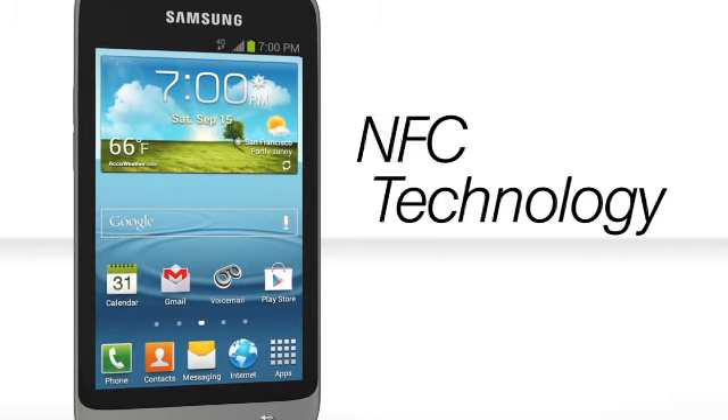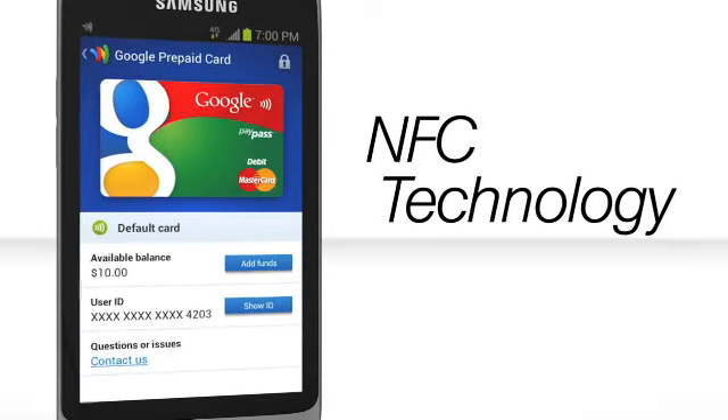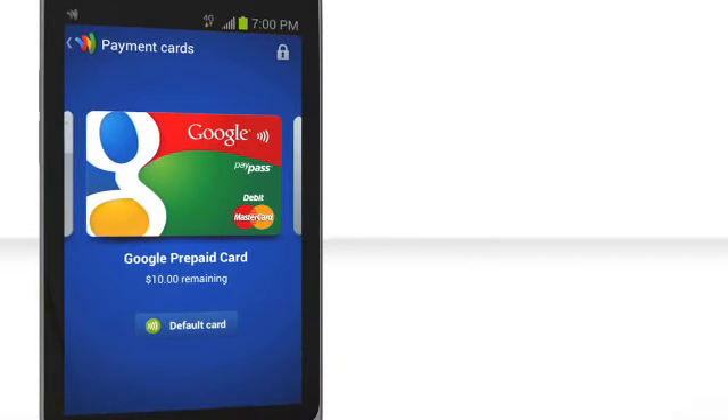The Samsung Galaxy Victory 4G LTE has built-in NFC technology, making mobile payments with Google Wallet a breeze. Simply look for these symbols at the checkout counter, tap your device to the reader, and you're all set to go.